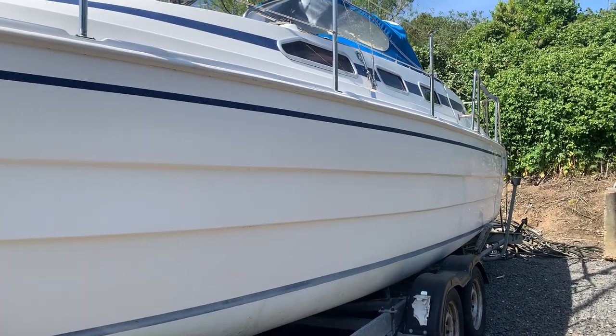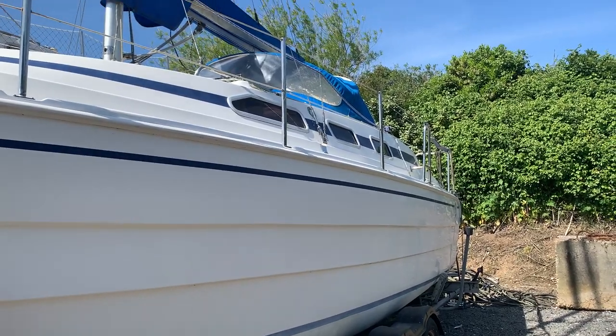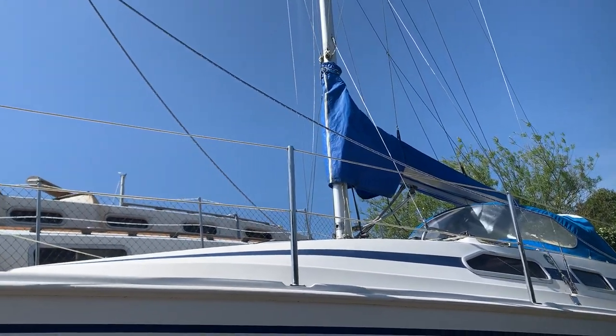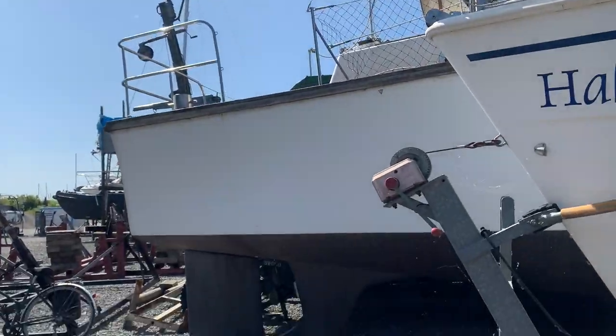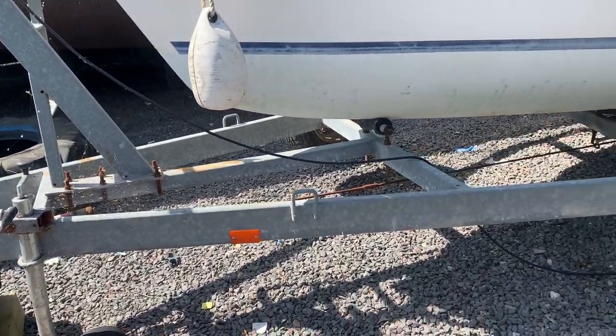Hello, this is Jane for Boatshed Essex with an exterior video of the Odin 820 that we have currently listed. It comes with a trailer.